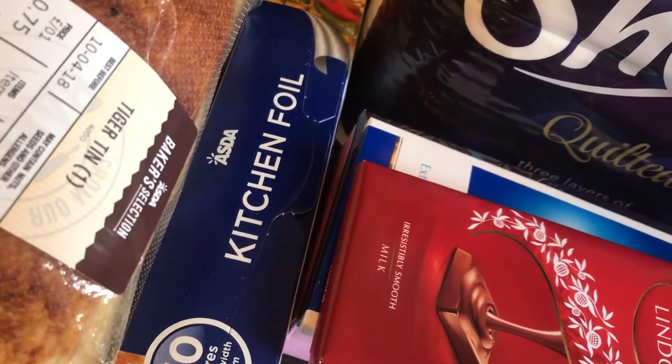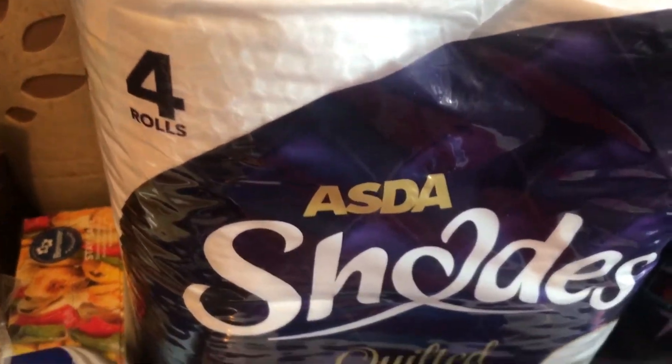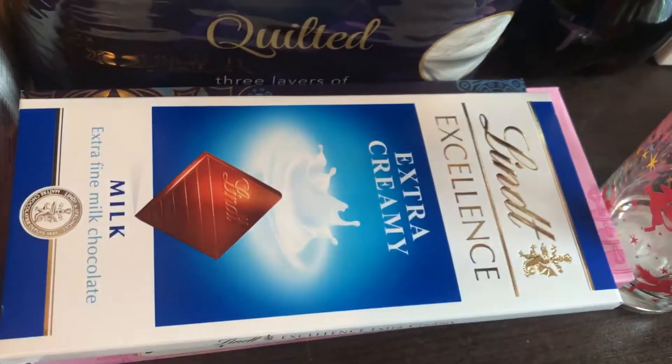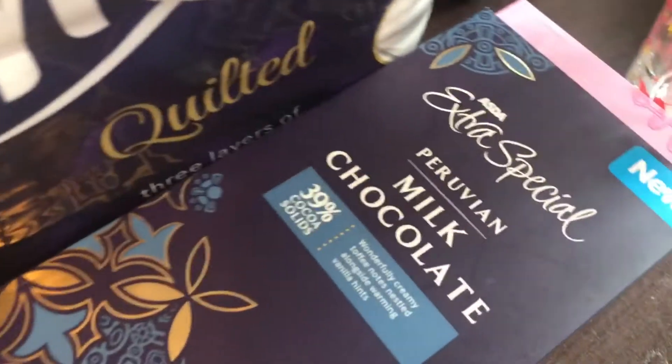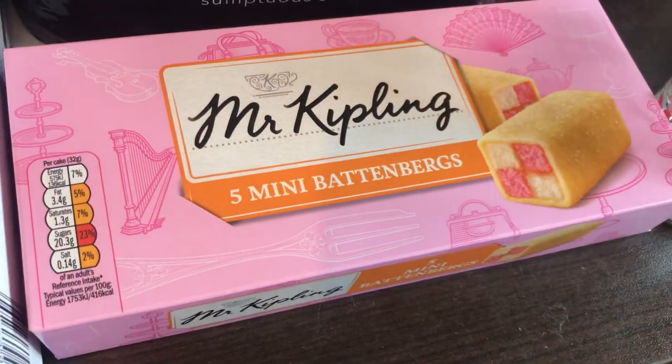I've got some foil — I think this was reduced to something like £2.30. Then I got a four-pack of shaded quilted toilet rolls, a Lindor chocolate bar, a Lindt Extra Creamy, an Extra Special Peruvian milk chocolate, and then I got the Mr. Kipling mini Battenbergs. I think they were the same price as the mini rolls.